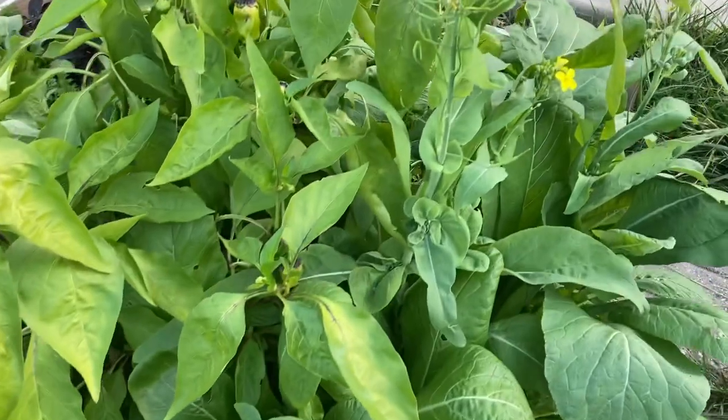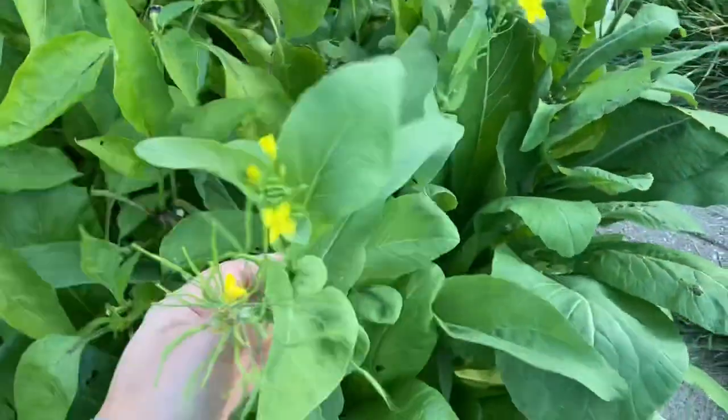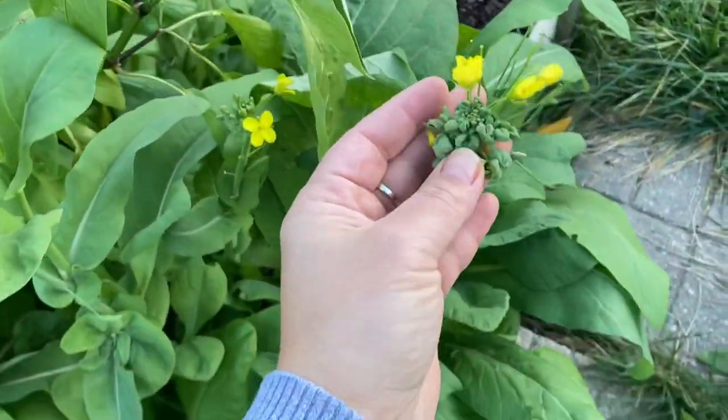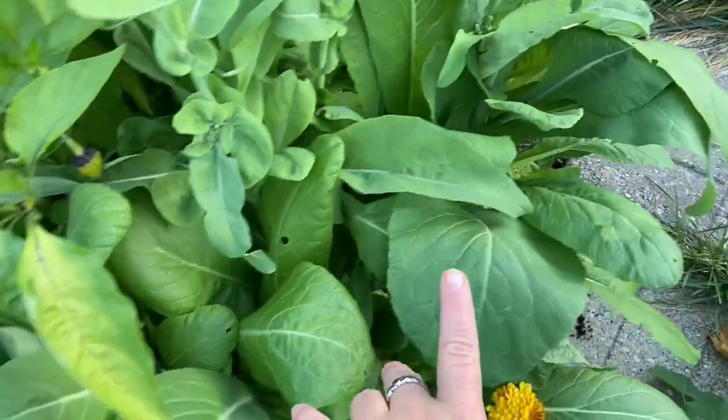This by the way is mustard spinach, and it has bolted — as you can see it is blooming right now. But that's okay, it's still edible.